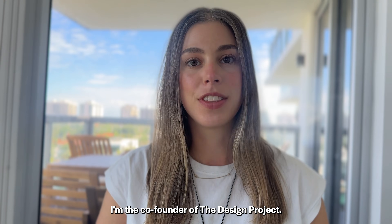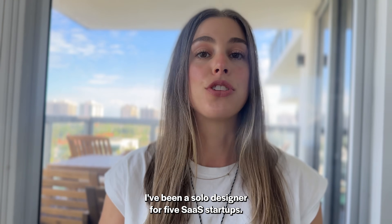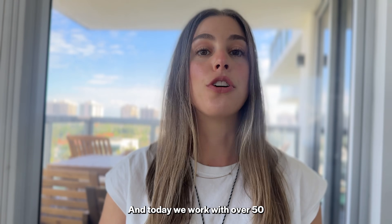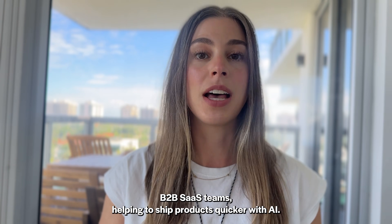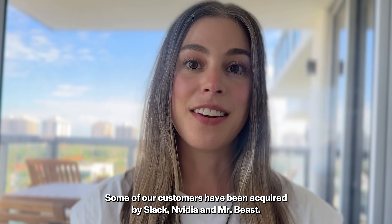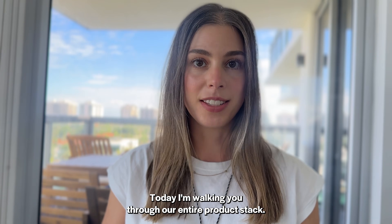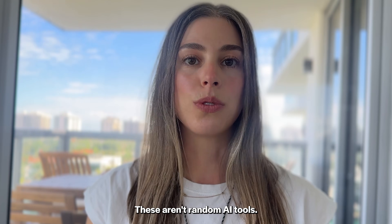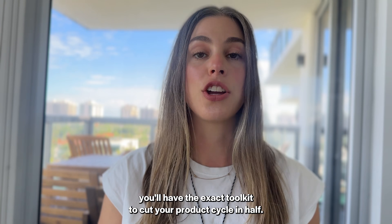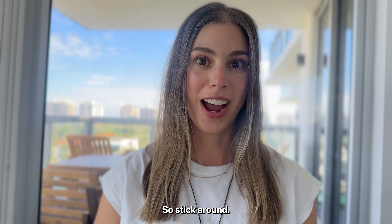My name's Diane. I'm the co-founder of The Design Project. I've worked with Crocs and Mercedes-Benz. I've been a solo designer for five SaaS startups. Today, we work with over 50 B2B SaaS teams helping to ship products quicker with AI. Some of our customers have been acquired by Slack, NVIDIA, and MrBeast. Today, I'm walking you through our entire product stack. These aren't random AI tools — these are battle-tested. By the end of this, you'll have the exact toolkit to cut your product cycle in half.